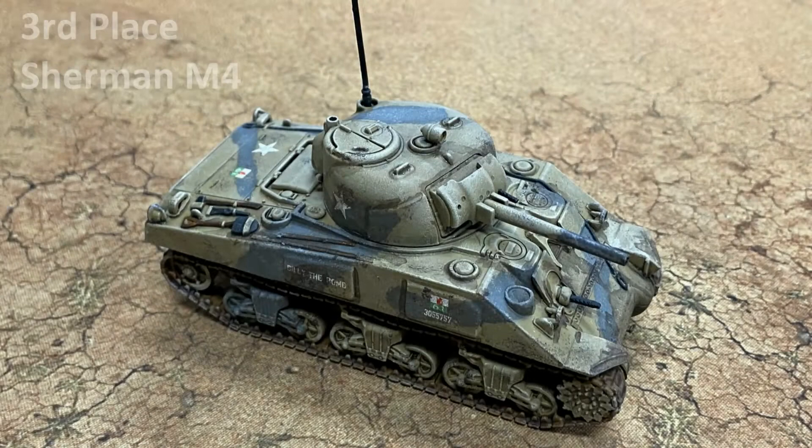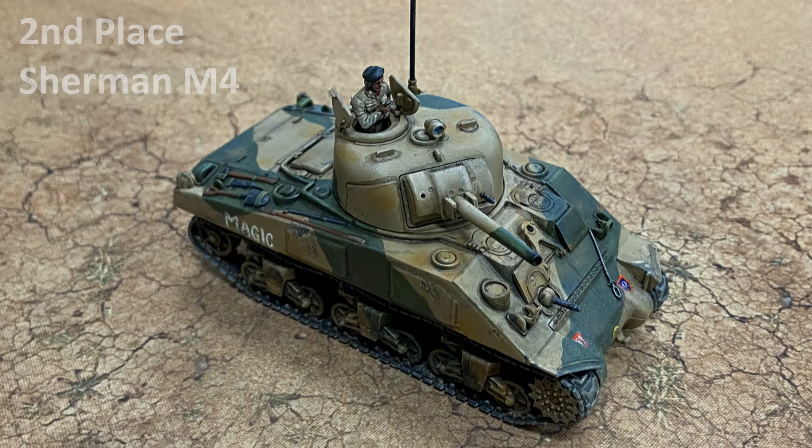The Churchill Mark III from the 48th Royal Tank Regiment did not win, but there were some amazing tanks entered into the Battle Bunker Painting Challenge. Thank you.